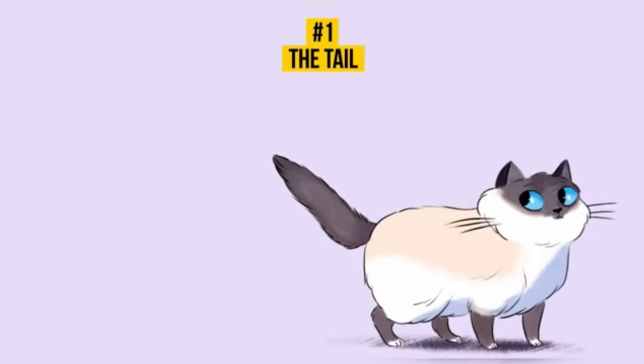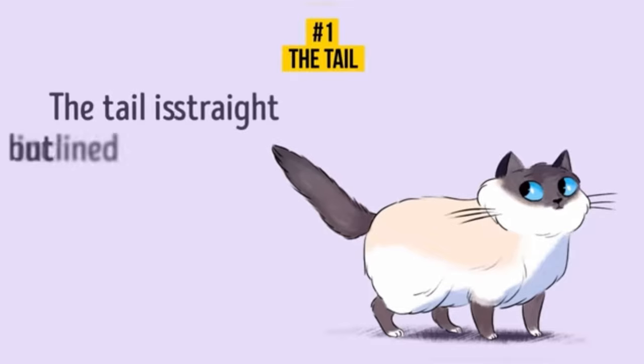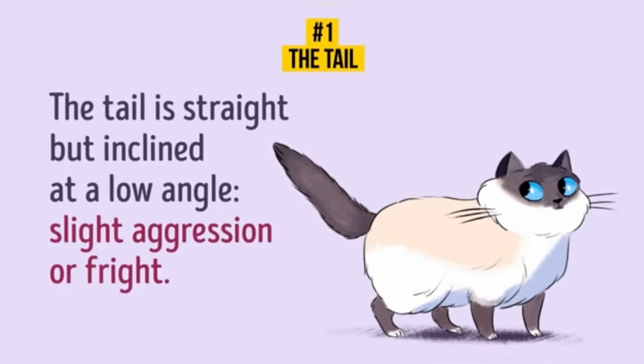The tail is inclined at a low angle. The straight but inclined tail is a sign of slight aggression or fright. Also, when a cat doesn't know if there's a friend or enemy around, it keeps the tail at an angle of 45 degrees.